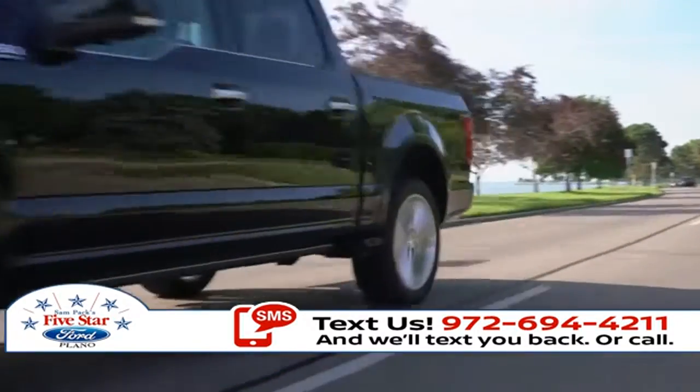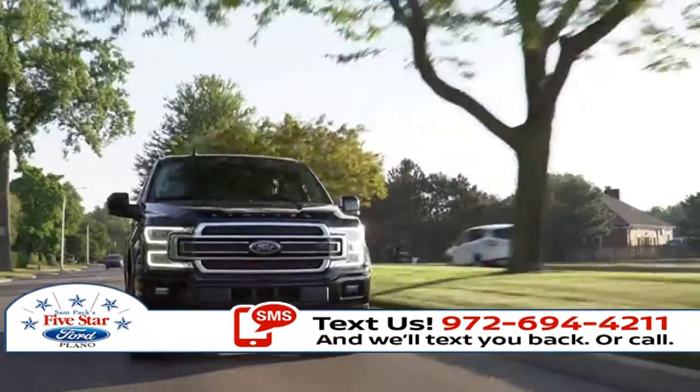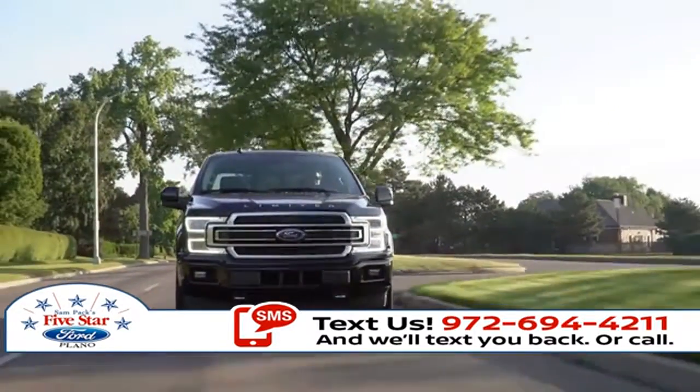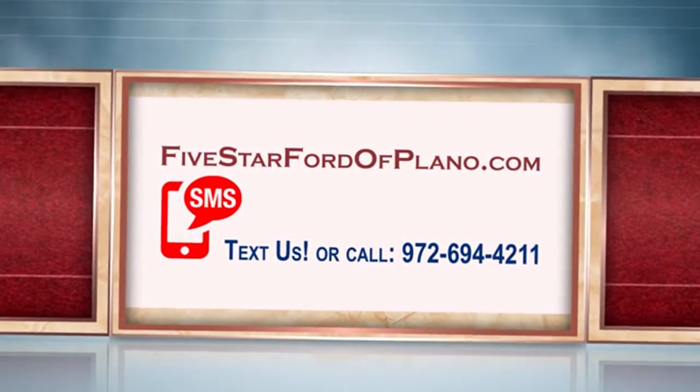With choices that specialize in capability, efficiency, and everything in between, the 2018 Ford F-150 can get the job done and then some. We're taking care of business. Success!